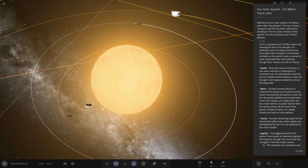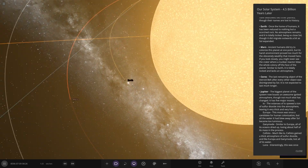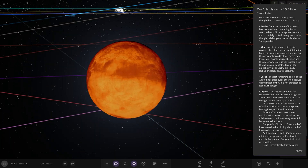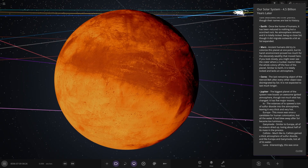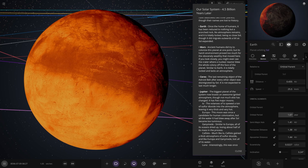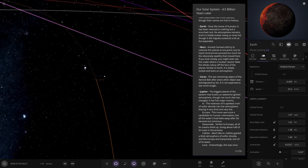It was rumoured to have swallowed two inner planets — oh no. So Earth, the closest planet to the sun here. Once home of humans, it has been reduced to nothing but a scorched rock. No atmosphere remains and it is tidally locked. It did migrate out a bit as the sun expanded, and it's sitting at 1.4 AU — roughly a current-day Mars orbit.